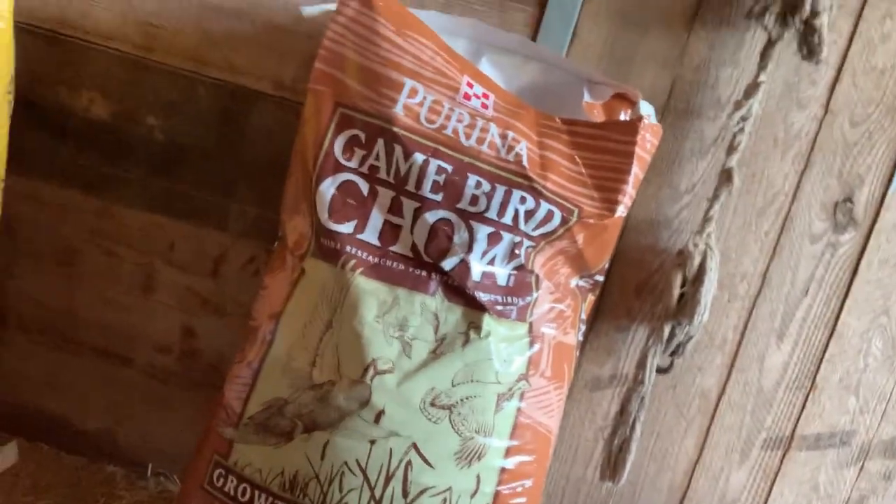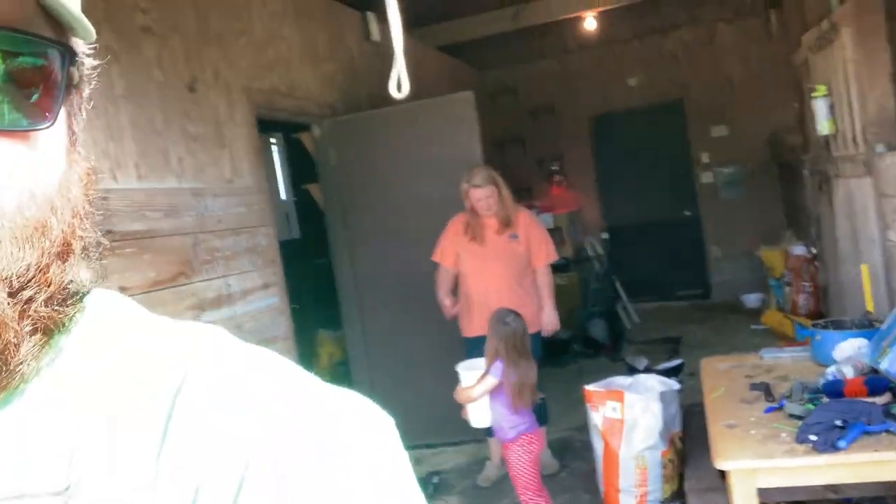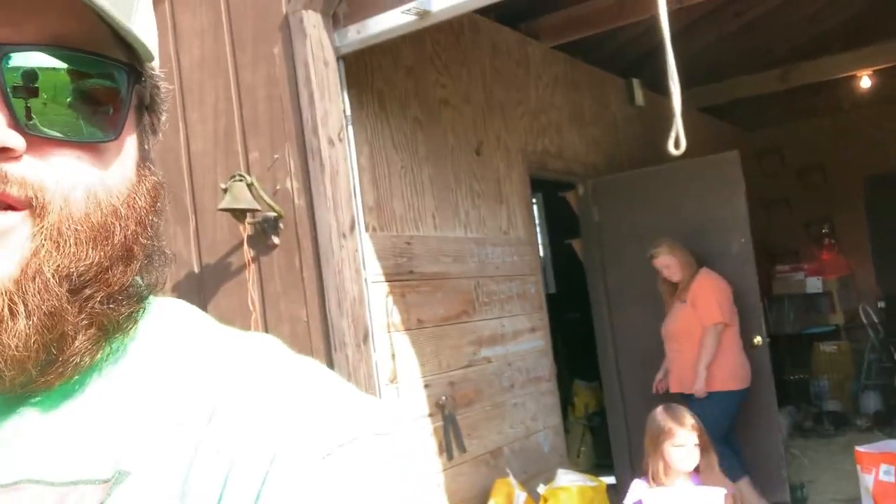This is what we use for the quail. It's called game bird chow. It's got higher protein than the other, although it has not generated nary an egg. So out to the pen we go. I've got my helper with me. She's bringing the chick food for the juveniles.